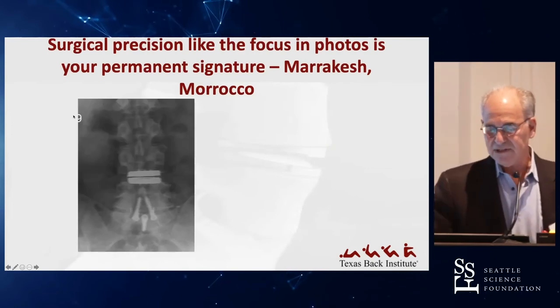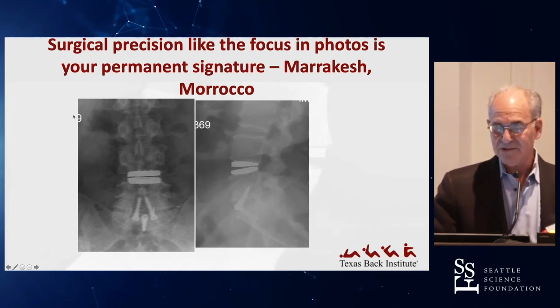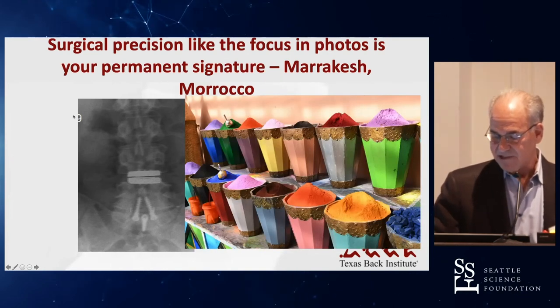Surgical precision, like focus in photos, is your permanent signature. I'm a real stickler about trying to make sure that my implants are centered and look good, because patients always see them — just like in this picture from the Marrakesh spice market.